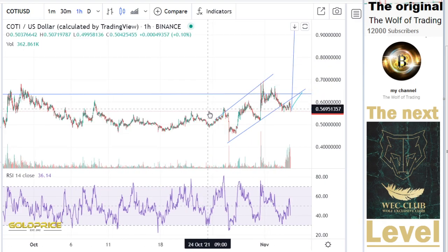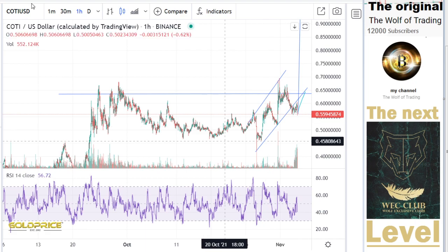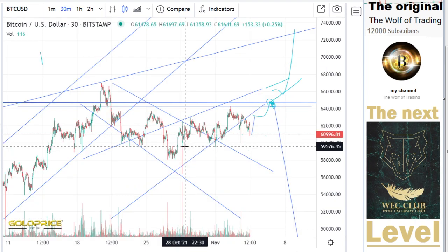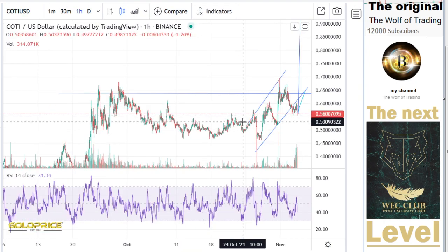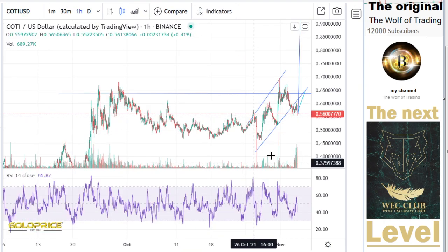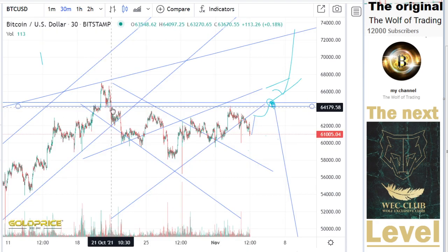Because we have here a left shoulder, head, and a right shoulder formation. And let's look — 28th of October, that means this. So I would say, if this at Bitcoin — the neckline here is $64,000.